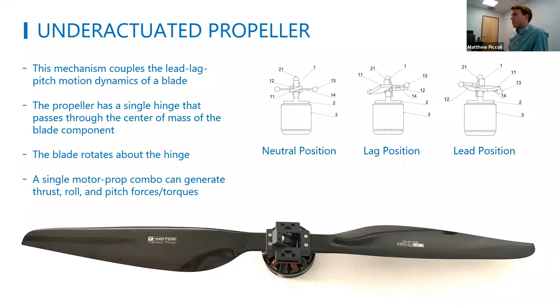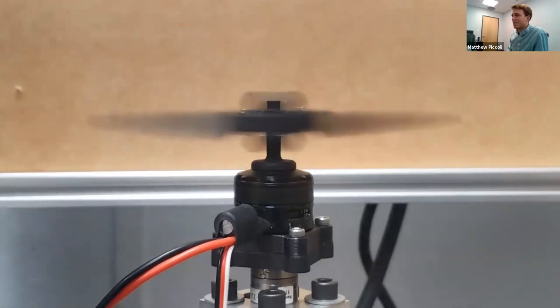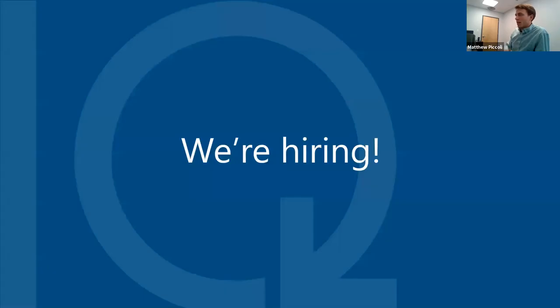We've continued work on the underactuated propeller since our motors are the only production motors supporting it. Our version similarly couples lead-lag with blade pitch. A video shows it doing circles and changing its thrust vector as it spins. We raised funding at the end of 2019 and are hiring — looking for embedded engineers and electrical engineers. If interested, send an email.